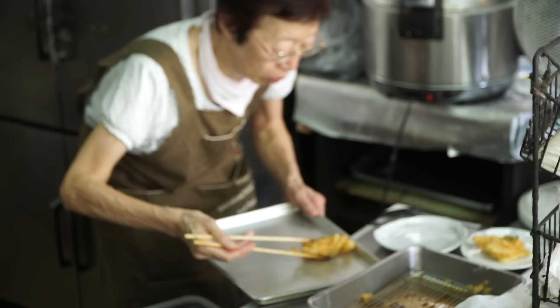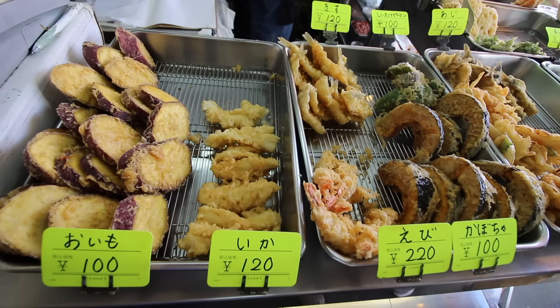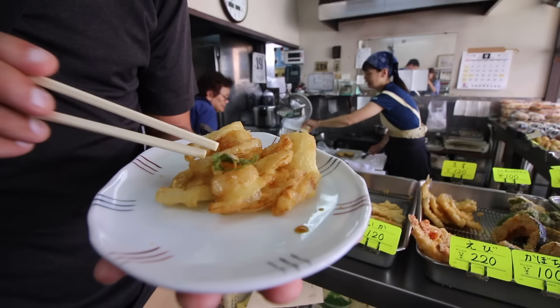We are at our first stop and we have come to a 50-year-old restaurant and they are serving some beautiful looking homemade tempura. We've got our first piece here — they just freshly deep-fried it. This is a mixture of a few things: we've got some onions, some shrimp, a couple different herbs, and it is topped with a secret house sauce. I'm going to try this out — it's a big piece but I'll just take a good bite.